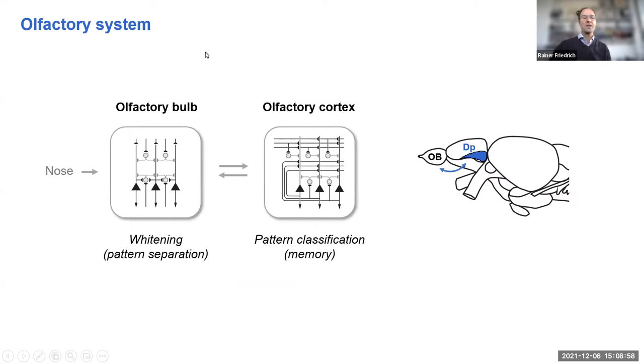We study the olfactory system, in particular the olfactory bulb and cortex. The olfactory bulb is the first processing center that receives direct input from the nose. It whitens olfactory representations, which is an important preprocessing step for classification. Olfactory cortex is assumed to function as a memory network that learns connectivity to store memories — patterns of activity acquired during the lifetime of an individual.